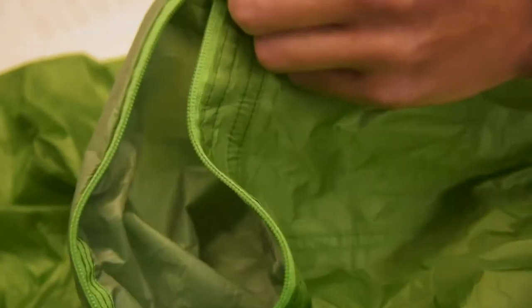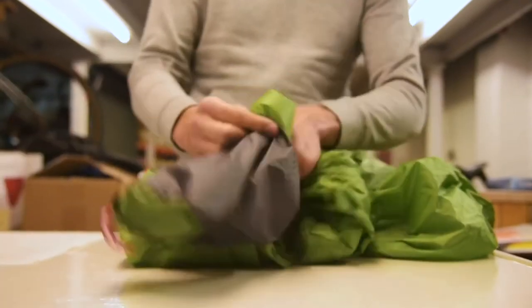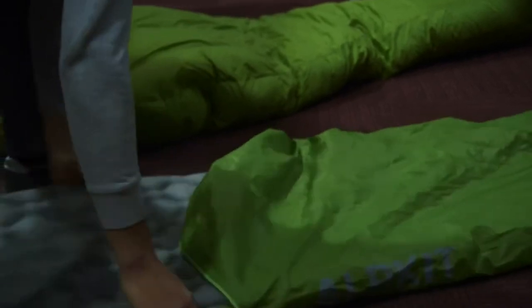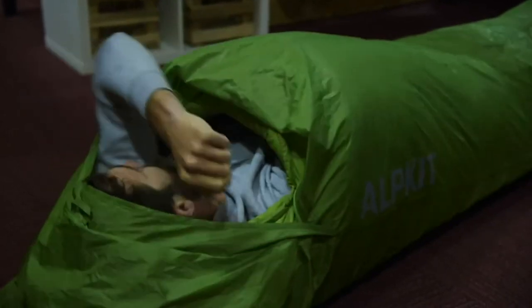We've added a two-way YKK zip so you'll be able to control where you have the gap for airflow. The Cloak packs down to a tiny 20 by 12 centimetre stuff bag. Although on paper it's the same size as our regular Hunker, it actually has a greater volume — I'm six foot four and I fit in it just fine. So that's the Cloak, a packable waterproof and breathable bivvy bag for those ultralight adventures.